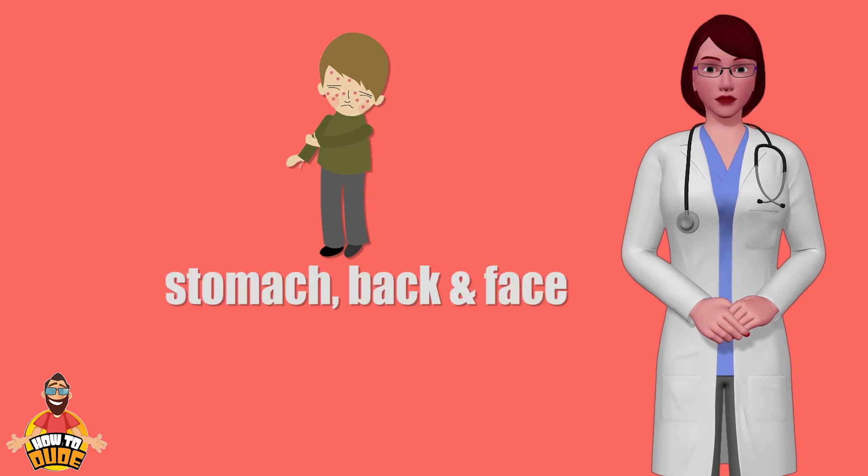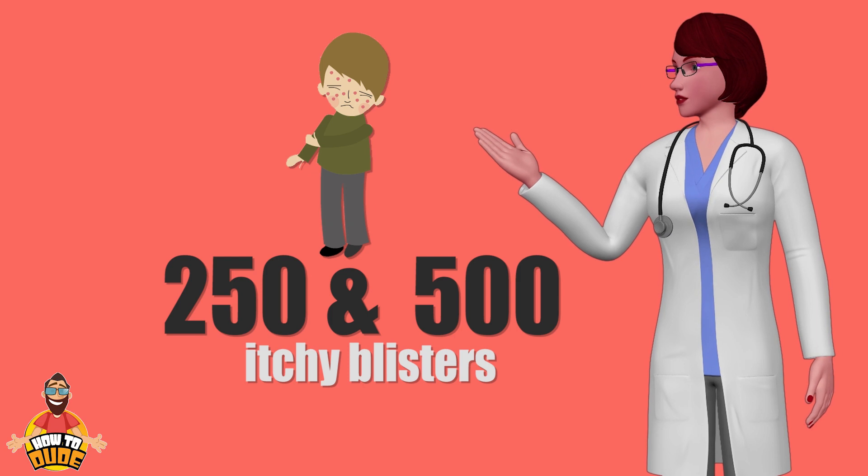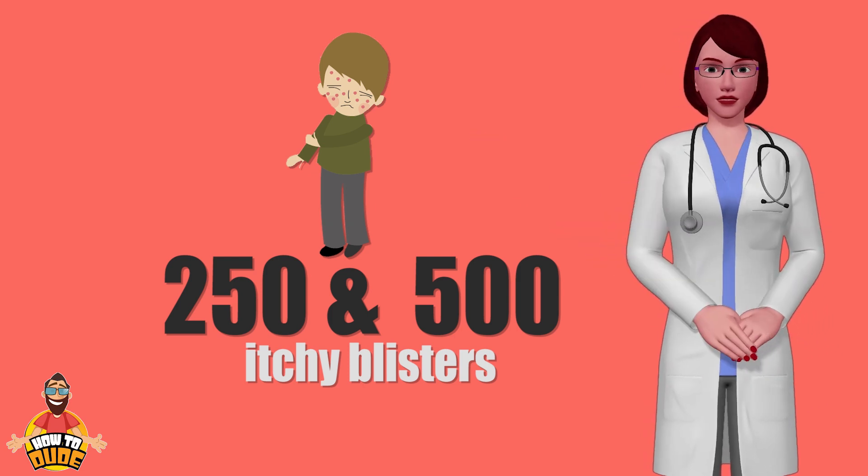The rash appears first on the stomach, back and face, and then spreads over the entire body, causing between 250 and 500 itchy blisters.